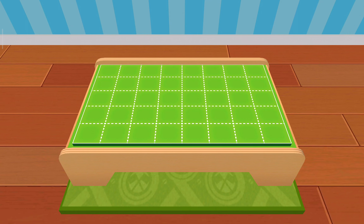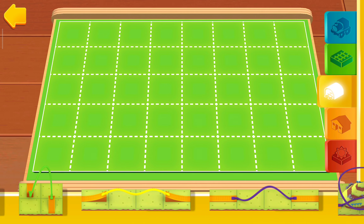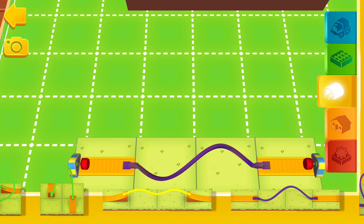Ready, set, build! Here you will find bridges, tunnels, obstacles and lots of other fun things.